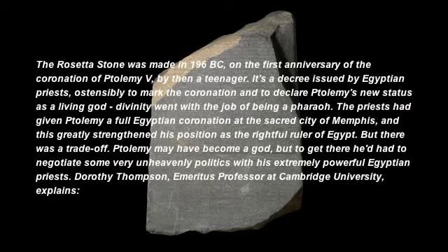The Rosetta Stone was made in 196 BC, on the first anniversary of the coronation of Ptolemy V, by then a teenager. It's a decree issued by Egyptian priests, ostensibly to mark the coronation and to declare Ptolemy's new status as a living god. Divinity went with the job of being a pharaoh. The priests had given Ptolemy a full Egyptian coronation at the sacred city of Memphis, and this greatly strengthened his position as the rightful ruler of Egypt. But there was a trade-off. Ptolemy may have become a god, but to get there, he'd had to negotiate some very unheavenly politics with his extremely powerful Egyptian priests.